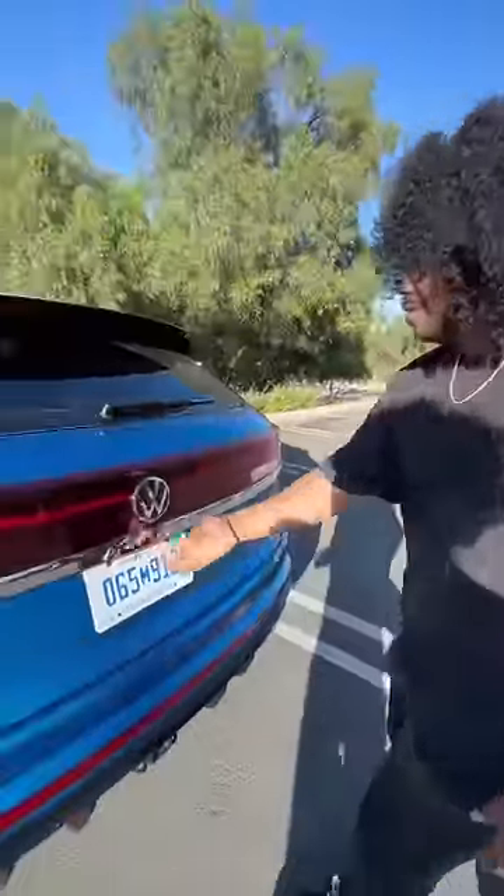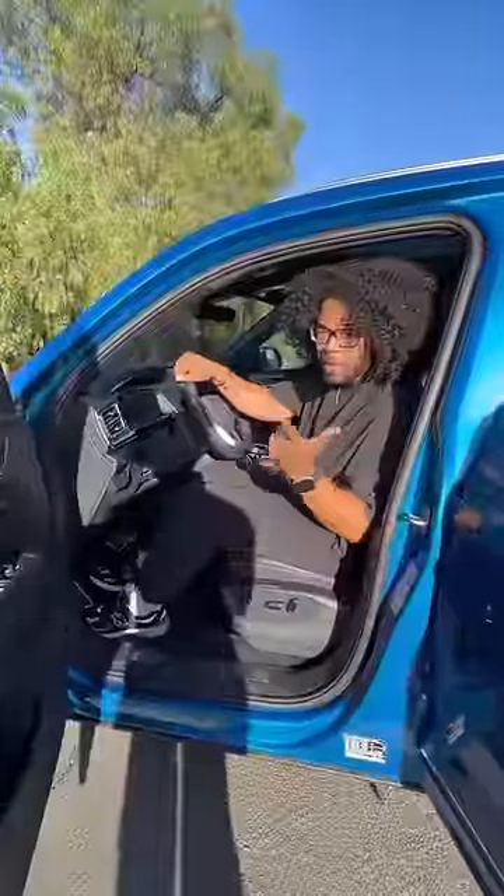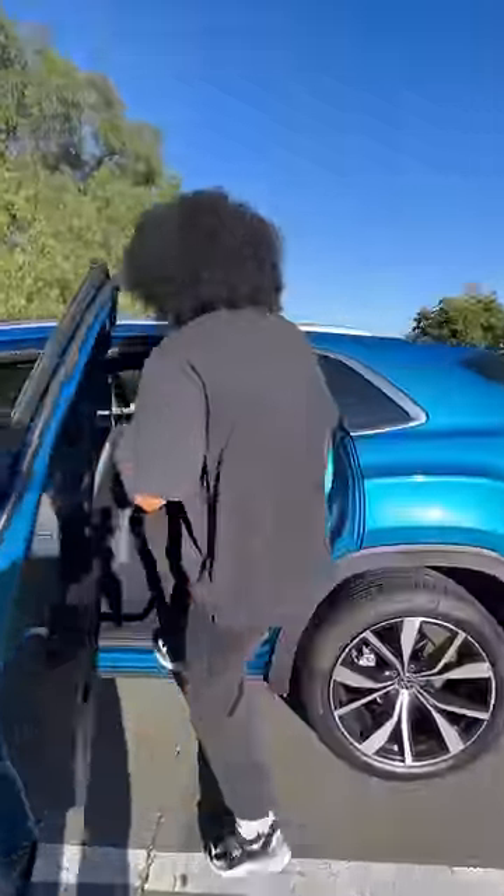Wait until you see the trunk space, because it's massive. But that big trunk space doesn't cut into leg room. Here's me in the front and here's me sitting in the back — look at all this leg room, and I can recline.